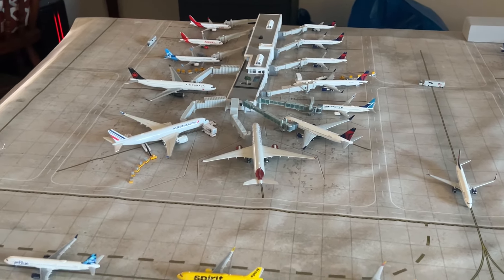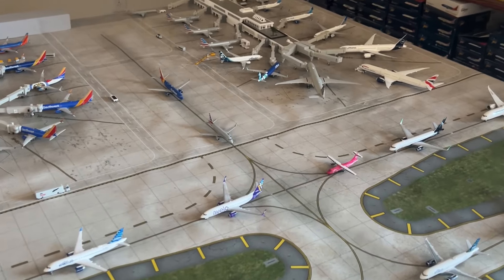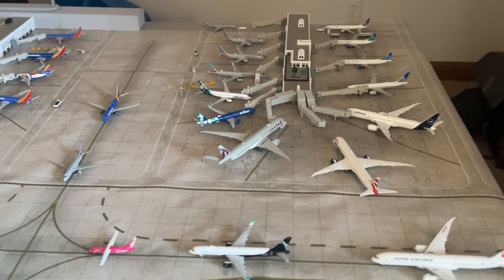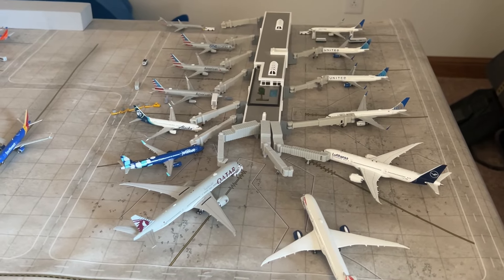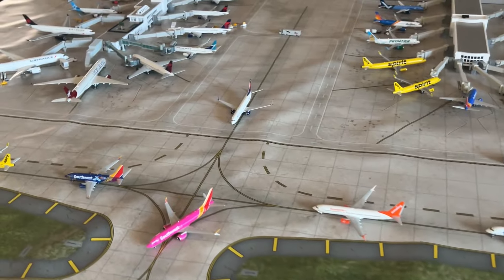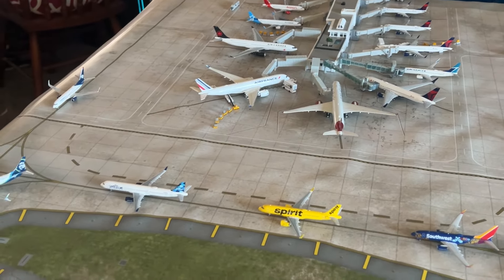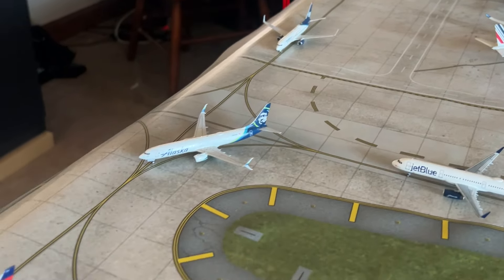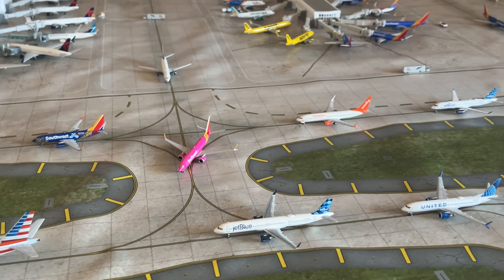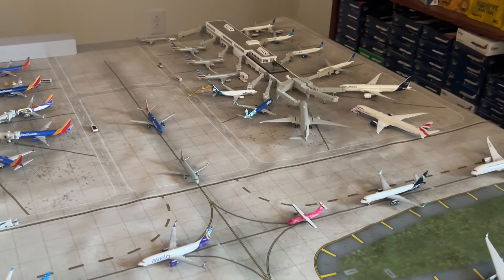The model release recap series will be similar to Citrus Aviation's format but my own version, going over all new NG, Gemini, Aero Classics releases and more — to be fair to all 1:400 manufacturers and cover mold news that I usually only share on Instagram. This will post on the last Friday of every month, bringing all that content to YouTube in one big video.